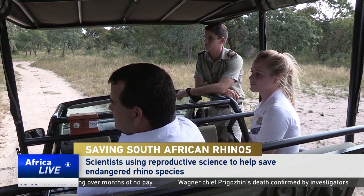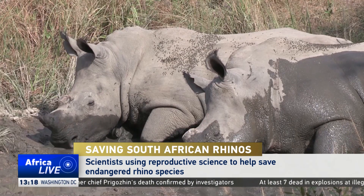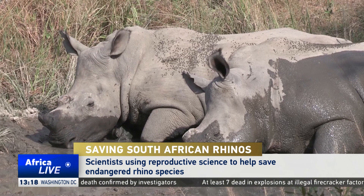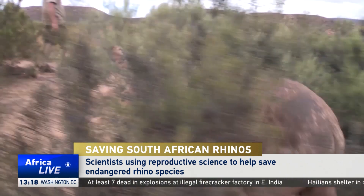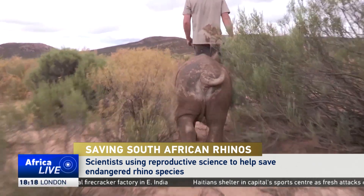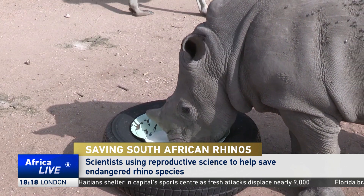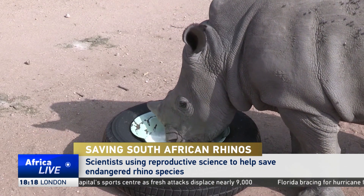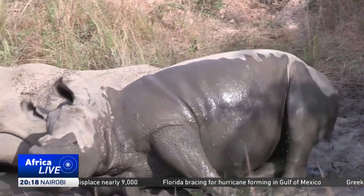To reverse this alarming trend, veterinarians in South Africa are using assisted forms of reproduction to help increase rhino numbers. By using artificial insemination, in vitro fertilization, and embryo transfers, veterinarians are successfully using science to stimulate the reproductive process.